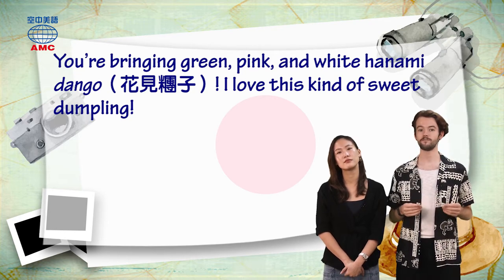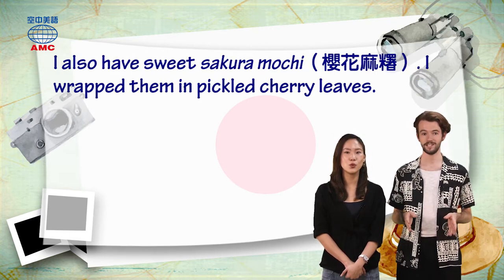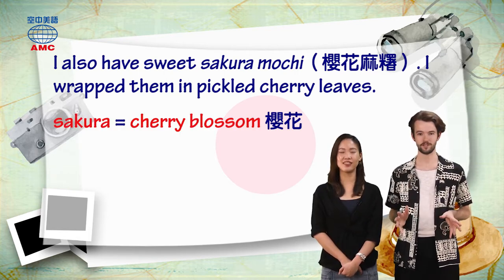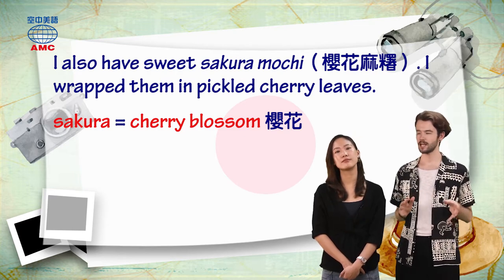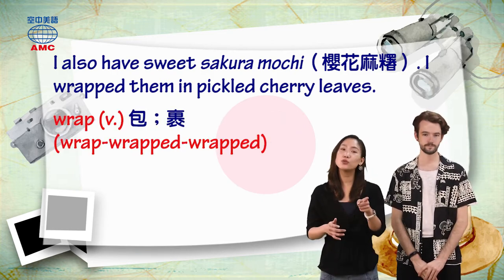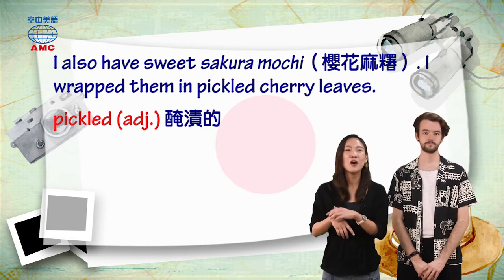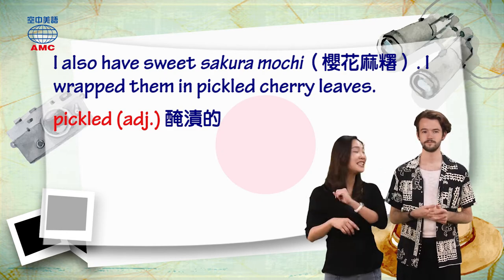Patrick responds saying one of his favorites. He also has sweet sakura mochi, and he wrapped them in pickled cherry leaves. Sakura is the Japanese word for cherry blossom, but it's also a kind of sweet flavor you can find on some Japanese sweets, like mochi. It tastes a bit like cherries and a bit like flowers. That wrap action means to cover or encase something. Pickled means preserved. So Patrick says he also brought sakura mochi, wrapped in pickled cherry leaves. Sakura mochi must smell like cherry leaves — they must smell delicious.